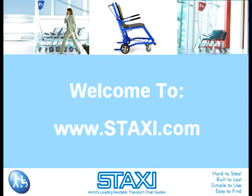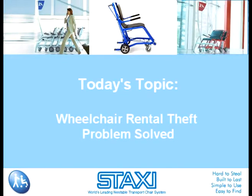Welcome to www.staxi.com. Today's topic: wheelchair rental theft problem solved.